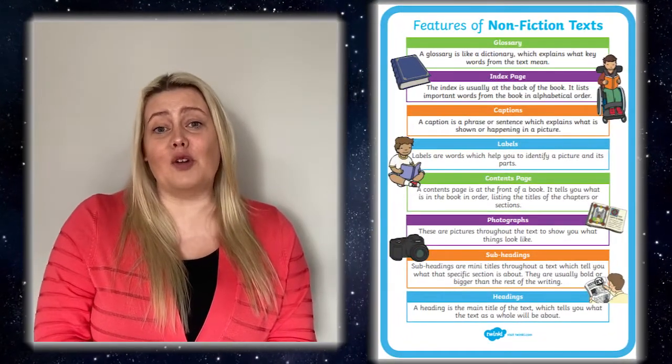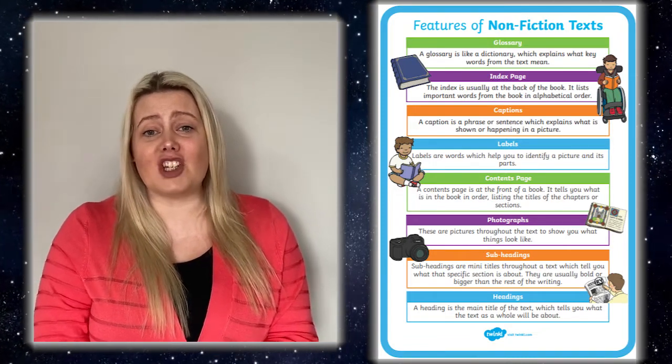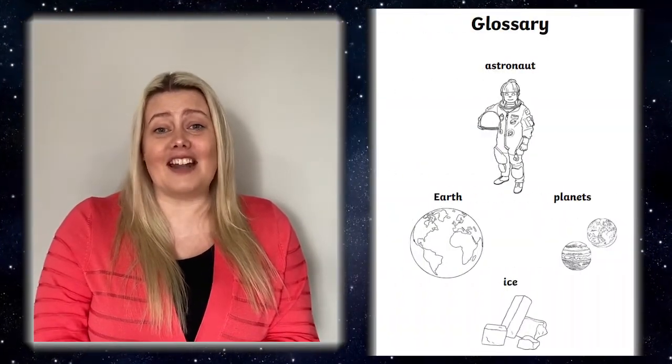Finally, why not see how much learners know about non-fiction texts by asking them to pick out the features of non-fiction texts that they can spot within the booklet. For example, subheadings and a glossary.